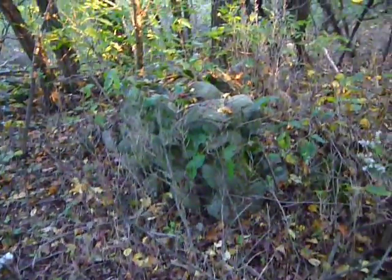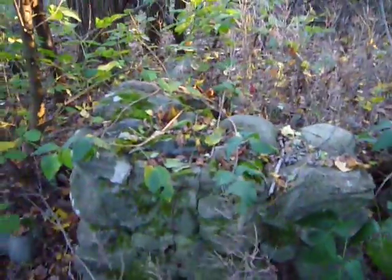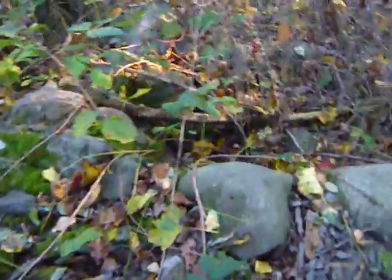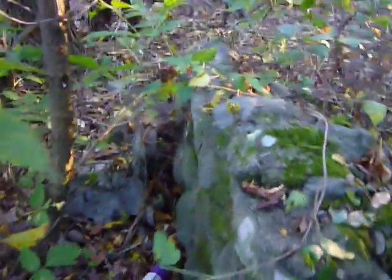Another find today. Some remnants of either a stone wall — or actually, I don't think it was a stone wall — it looks like it might have been a little outdoor chimney thing where, who knows, they cooked or something.